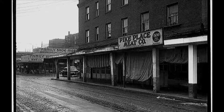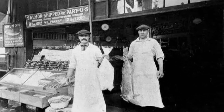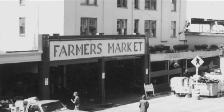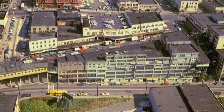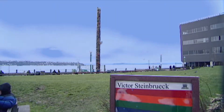Over the years the market survived depressions, recessions, Japanese internment, and two world wars, only to be derailed by post-war suburbs, supermarkets, and urban renewal. In the late 1960s, prominent architect Victor Steinbrook fought to save the Pike Place Market from the wrecking ball. An initiative was passed creating a historic preservation zone, returning the market to public hands.